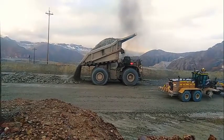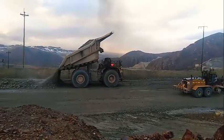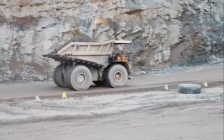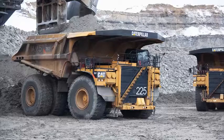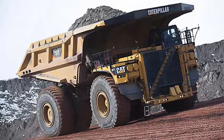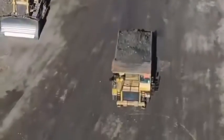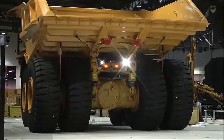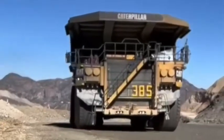Body: payload capacity 400 tons, body volume 198.7 cubic yards, material high-strength steel, dump angle 50 degrees. Tires: size 59/80 or 63, type radial tubeless, number of tires 6. Dimensions: length 51.2 feet, width 29.5 feet, height 23.5 feet, ground clearance 3.9 feet. Weight: operating weight 1,375,000 pounds, gross vehicle weight 1,557,000 pounds.